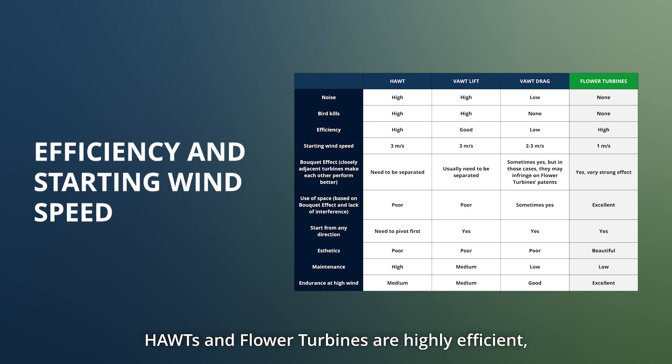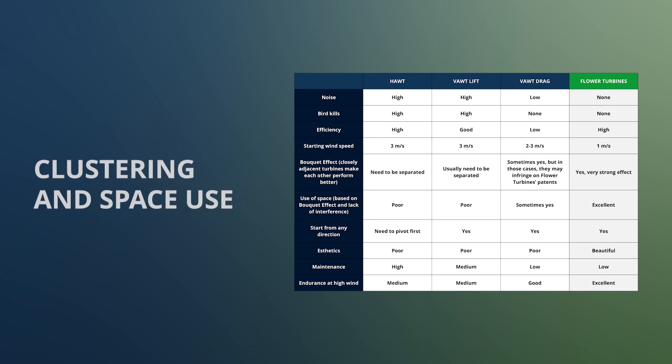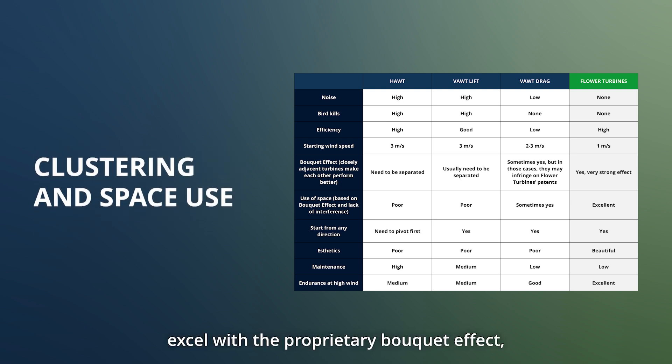Horizontal axis turbines and flower turbines are both highly efficient, but flower turbines start at lower wind speeds — 0.7 meters per second — compared to the industry standard of 3 meters per second. Flower turbines excel with the proprietary bouquet effect, optimizing use of space. Five turbines, when properly positioned in a bouquet, will produce a 228% increase in efficiency per turbine.